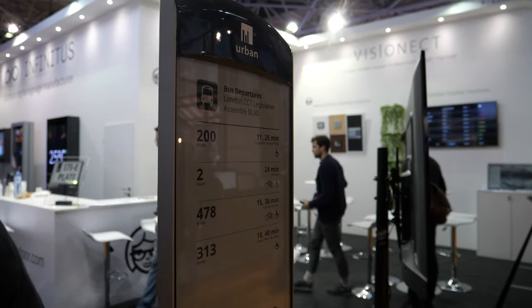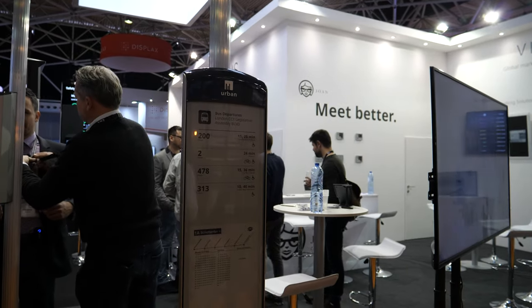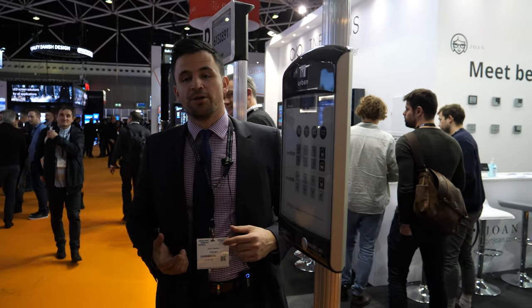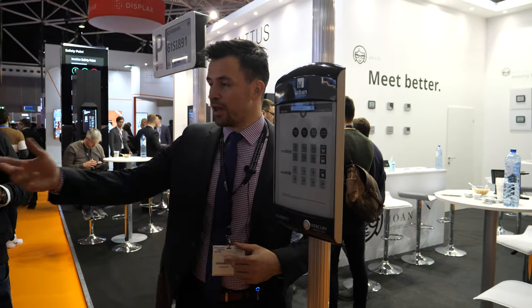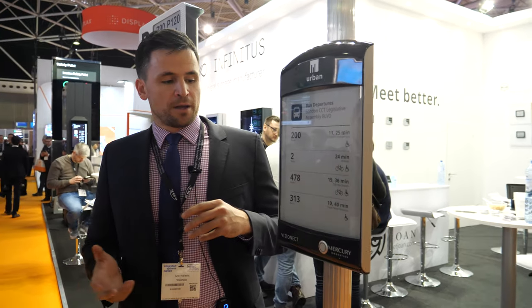Applications include things like train and bus schedules. Hi, I'm Jure, with Vision Act, on the division of public indoor and outdoor displays. What we're showing here is a 13-inch outdoor display solution — we solve all of the problems that the outdoor environment comes with.